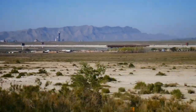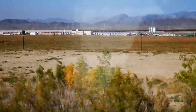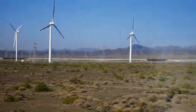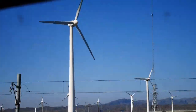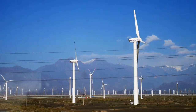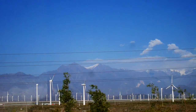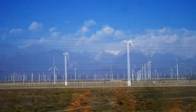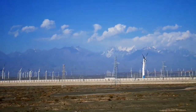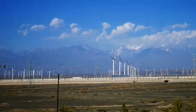Leaving Urumqi, we very quickly find ourselves travelling through a desert landscape. I was particularly surprised at how much use was being made of the desert landscape. For instance, there were numerous wind generators slowly turning in the breeze. And of course, there was the contrast from the arid landscape in the foreground to the majestic snow-covered mountains in the background.